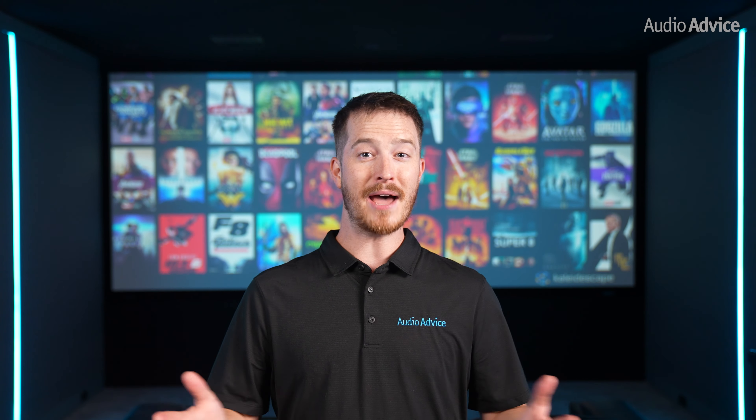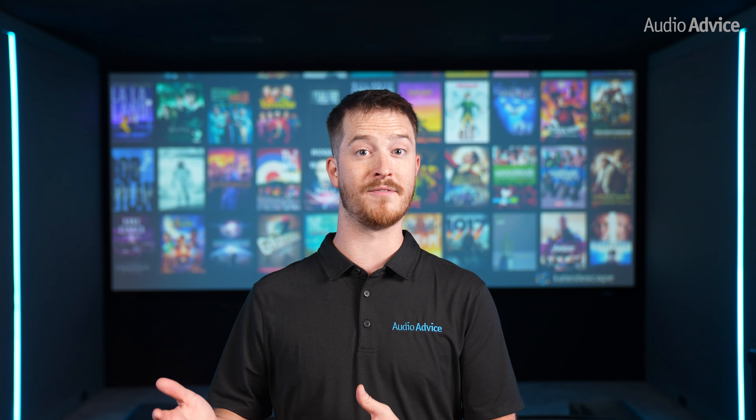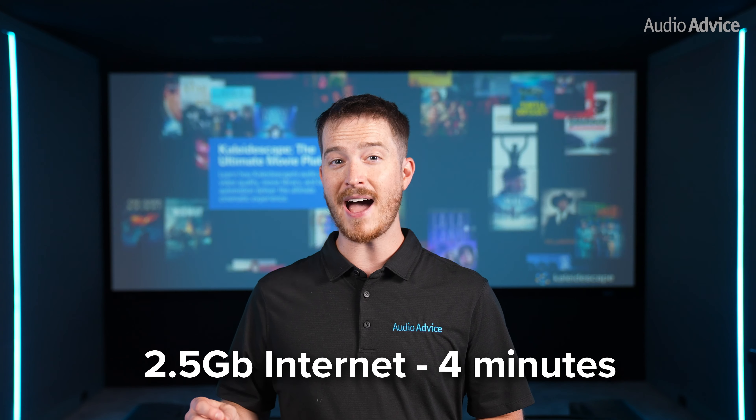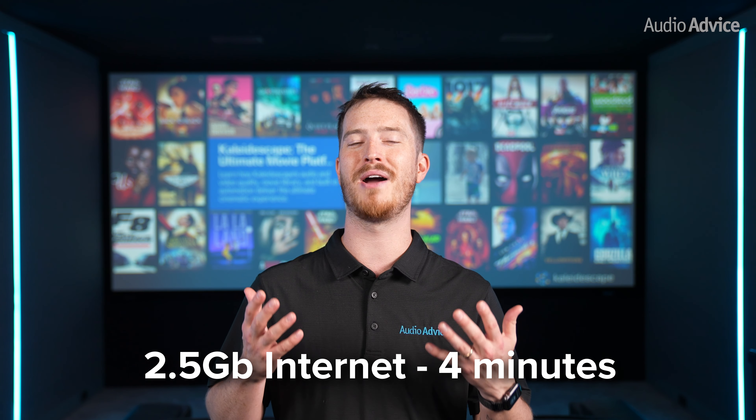Let's talk download speeds. Download speeds for a full 4K movie or movie rental with the new Terra servers or Strato-V are very impressive. With gigabit internet, you can expect only about 10 minutes. If you have a 2.5-gig service and one of the SSD Terra servers, the time drops to just around 4 minutes.